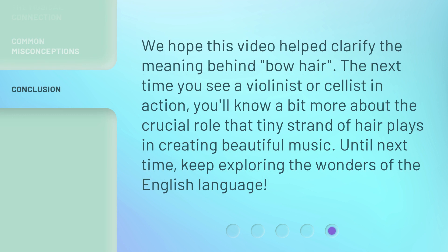We hope this video helped clarify the meaning behind bow hair. The next time you see a violinist or cellist in action, you'll know a bit more about the crucial role that tiny strand of hair plays in creating beautiful music. Until next time, keep exploring the wonders of the English language.